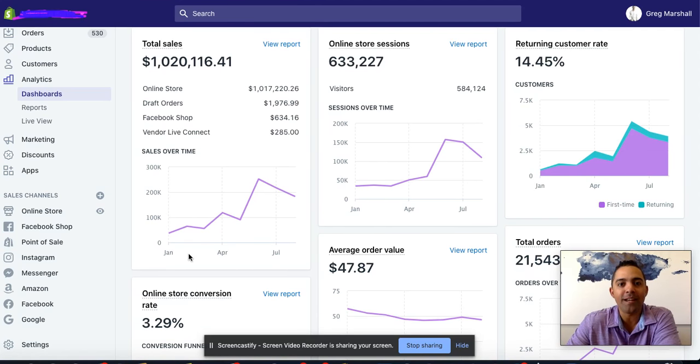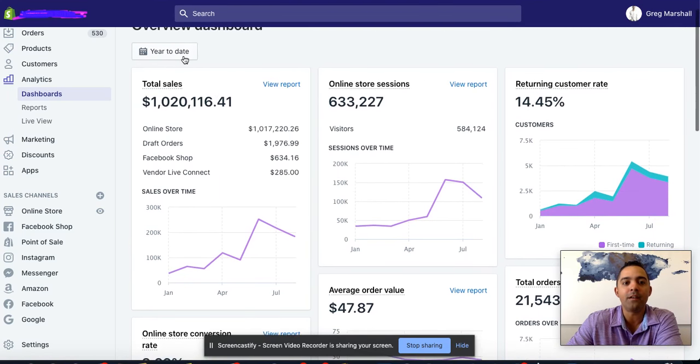Hey guys, what's going on? It's me, Greg Marshall, and today I want to go ahead and share with you the back end of one of my clients' Shopify stores, and how we accomplished $1 million in sales year to date.